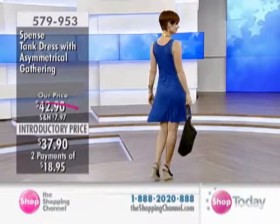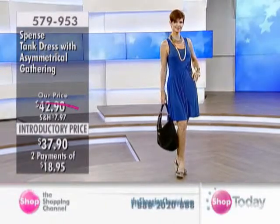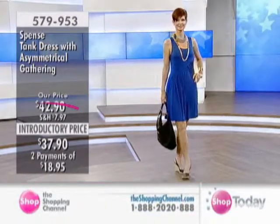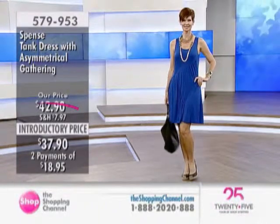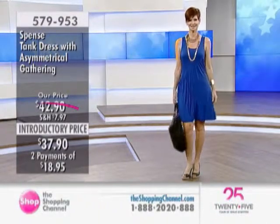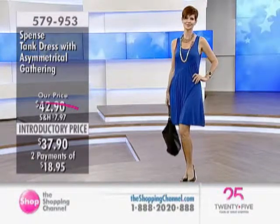Although the line is brand new, we have some visit-only prices. We've got an introductory price right now — $37.90 on this dress, item 579-953, with the asymmetrical gathering.